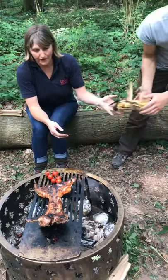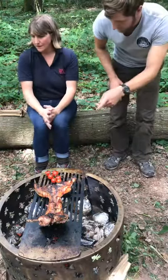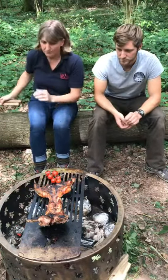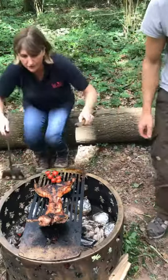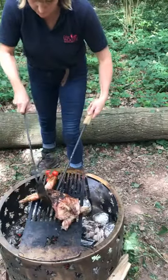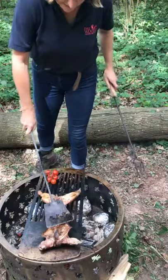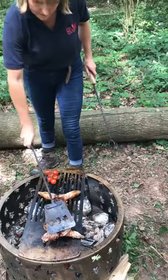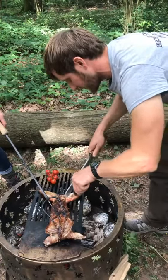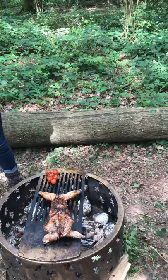Our rabbit has been going for about half an hour now. Let's give it one more turn, John, and see if those legs are cooked. Do you want to get your knife in there to test it? Just look down the side of the leg — just as you would with a chicken, look for clear liquid, no bloody liquid. There's no liquid at all, which is perfect. We're good to go.